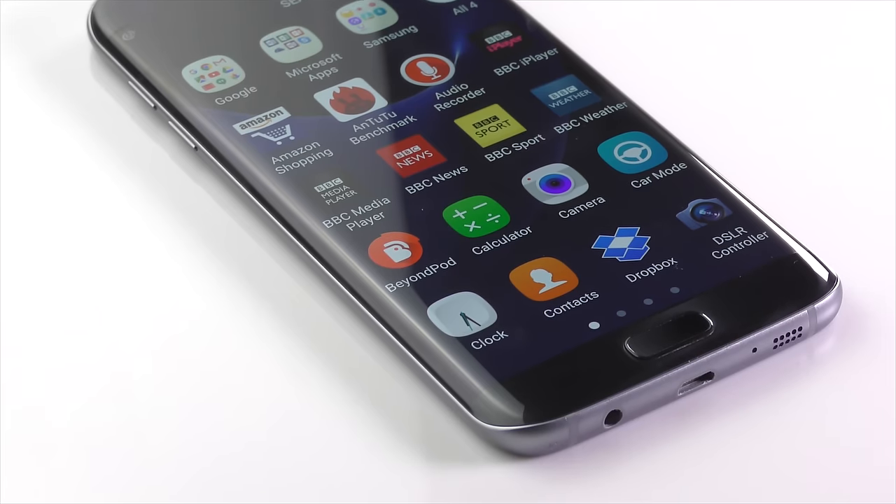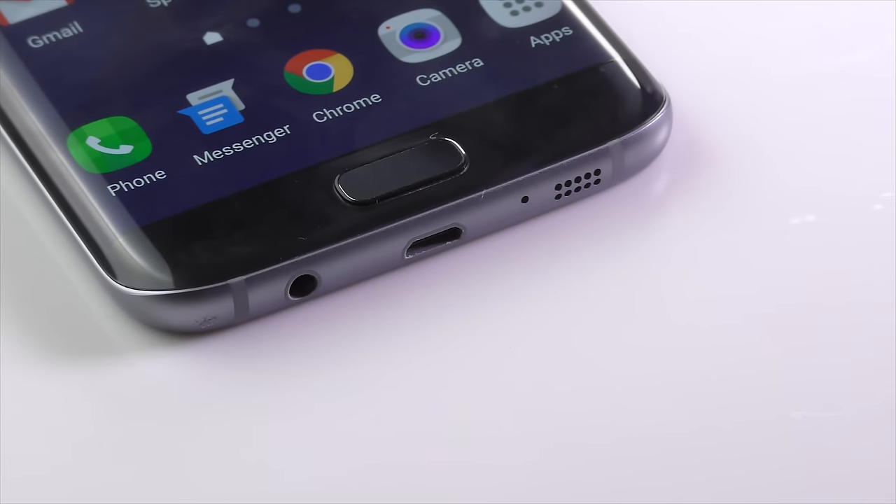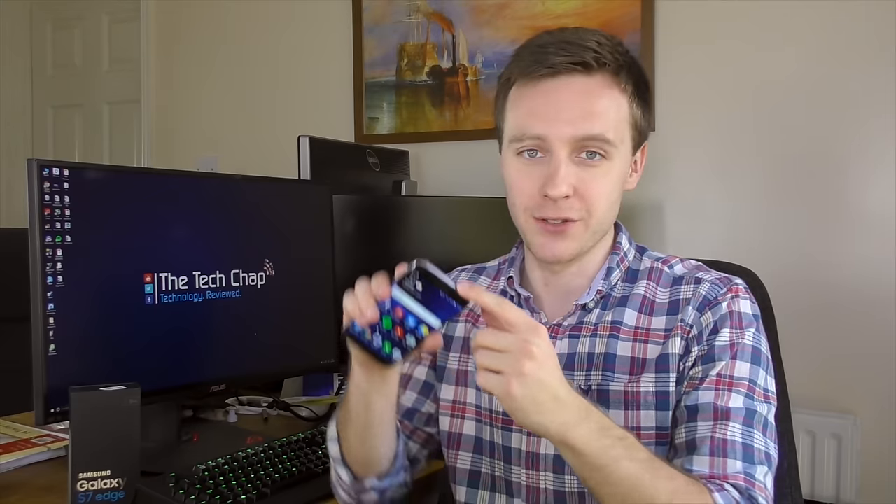Regardless of the curve, the S7 Edge is still a fantastic-looking device. The design features glass front and back, a metal body, and rounded corners. We've got the same 3.5mm jack, micro-USB port — not USB Type-C unfortunately — and the same single speaker. There's also bad news for those who enjoyed controlling their TVs with the Galaxy S6's built-in IR emitter, as Samsung has taken it off on both new S7 phones.